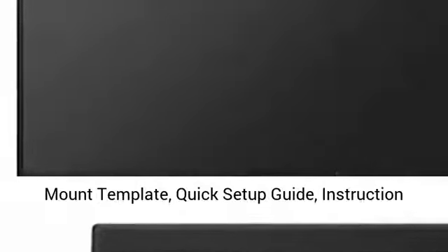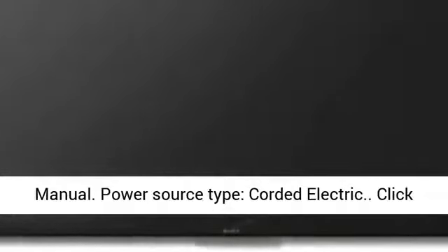Included components: wall mount template, quick setup guide, and instruction manual. Power source type: corded electric.